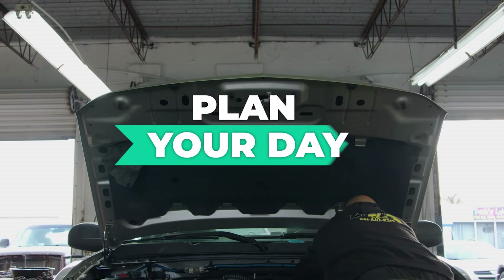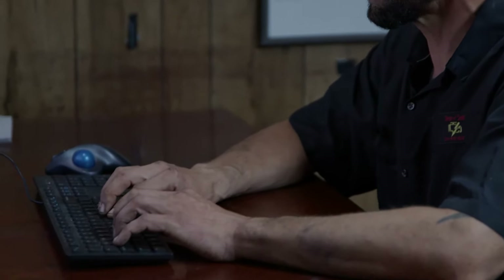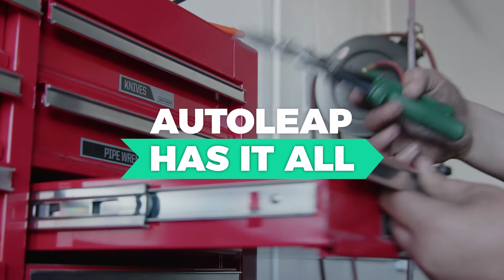You can plan your day around those numbers, you can end your day around those numbers. And better yet, I can do this at home, I can do it on a tablet, I can do it anywhere. I promise you, AutoLeap has it all.